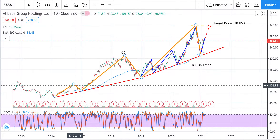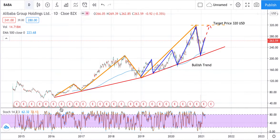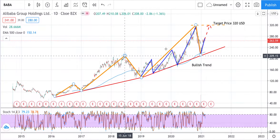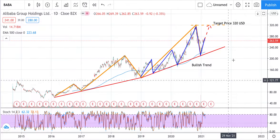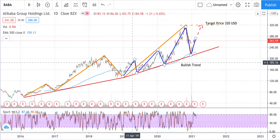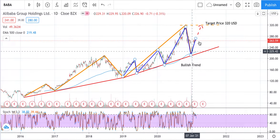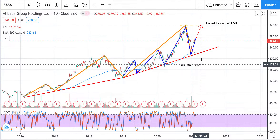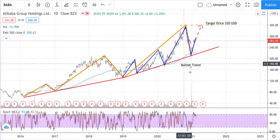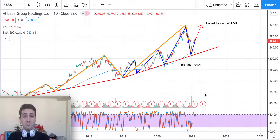As we can see with my technical analysis, this amber line defines the major trend. Since 2016, on a daily candlestick chart, Alibaba has been performing very well — this is a bullish trend, so the idea will be to go long, to invest in the trend direction. The blue line represents a secondary trend, and even the secondary trend is telling us to go long.